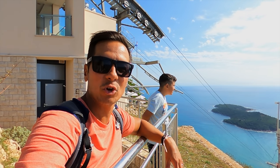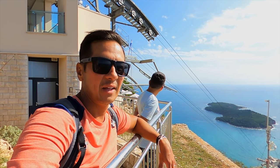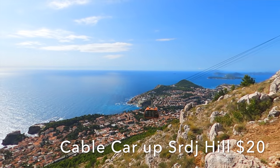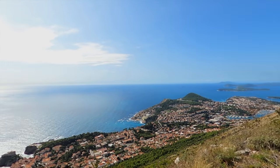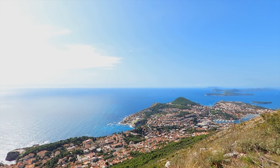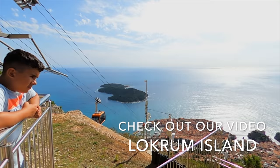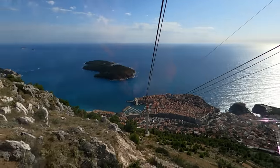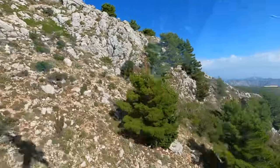We're at the top of Srđ Hill on the cable car. The last few days it's been really windy and bad weather, so the cable car had not been running, but today is just a beautiful day. It was about 160 kuna per person — about 20 dollars each — and about a 10-minute ride up, but the view is spectacular. You can see several of the islands out to the west and get a great view of the old city and Lokrum Island. Time to head back down. We definitely recommend taking a couple hours and heading up to the top of Srđ Hill on the gondola — the views are definitely worth it.